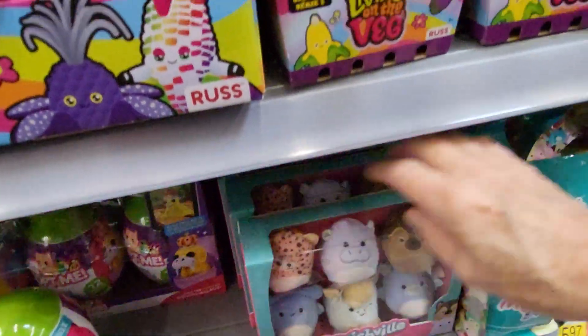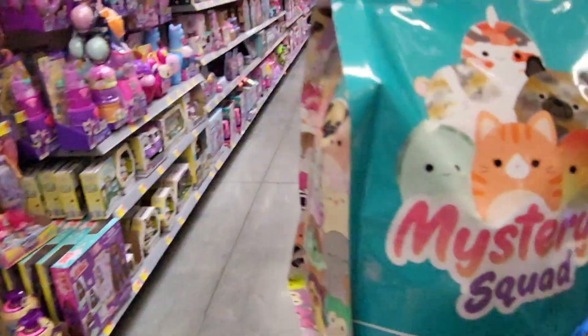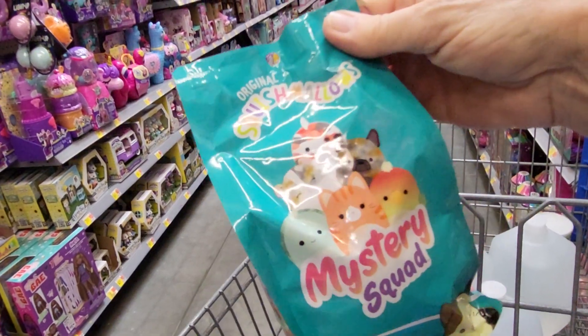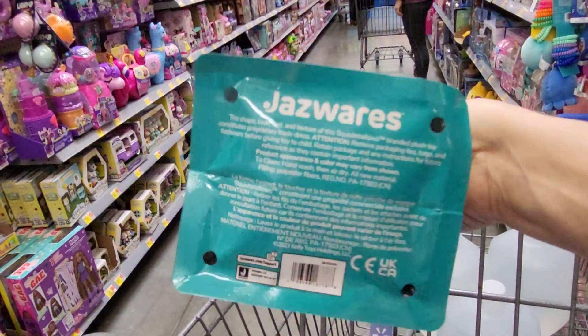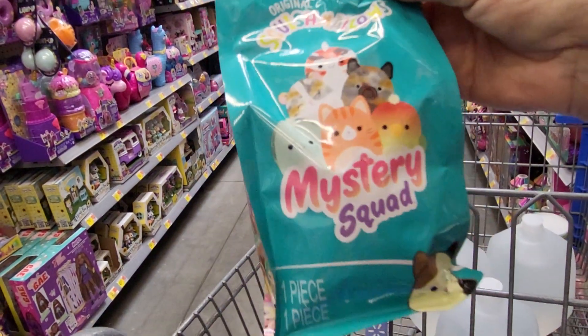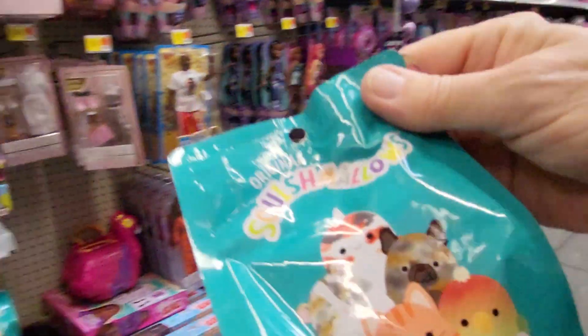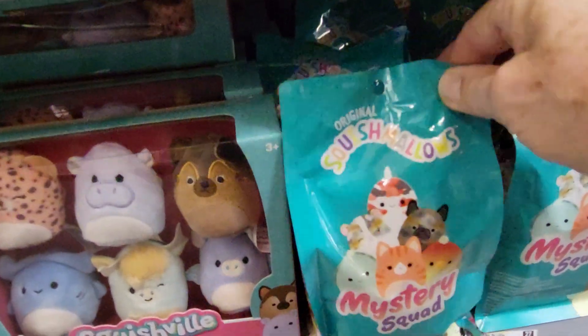Over here they have a blonde bag. I got the blonde bag at Target, but it's scented. For two more dollars you can get the scented one. I got Strawberry Shortcake — it was worth it. So this is a blonde bag for $5.97. They must have just got it in.